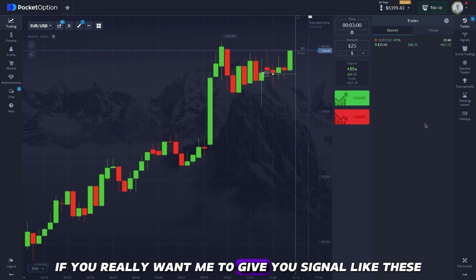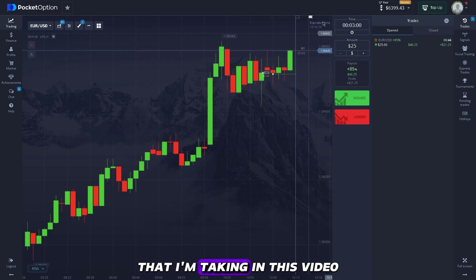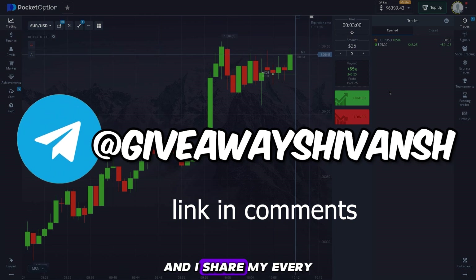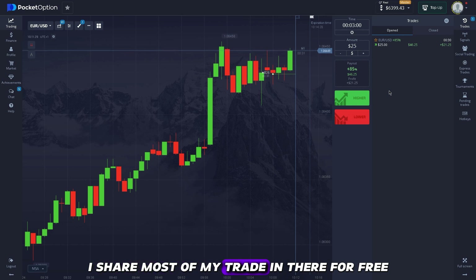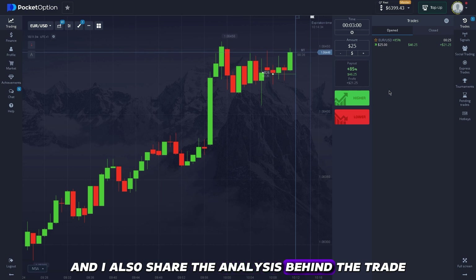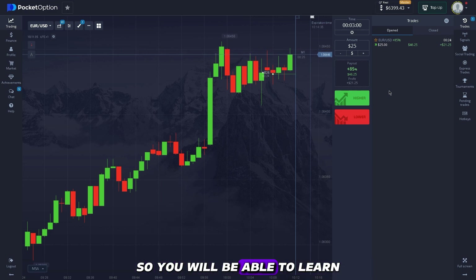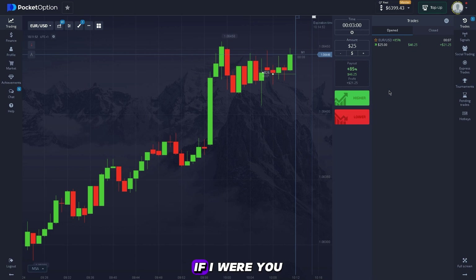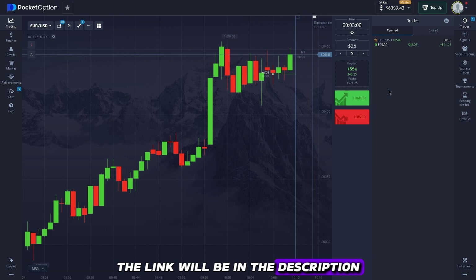If you want signals like the ones I'm taking in this video, I share most of my trades for free along with the analysis behind each trade, so you can learn why I took the trade and make money at the same time — you're literally making money while learning. The link will be in the description.